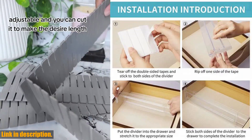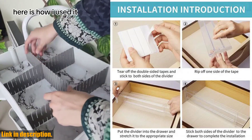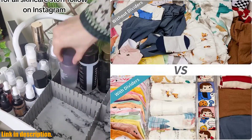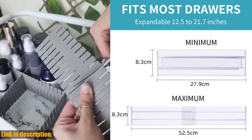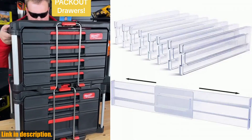If you're someone who's struggling with keeping their drawers organized and clutter-free, then this is the perfect solution for you. These drawer dividers are adjustable, so you can customize them to fit any size drawer. They're perfect for separating clothes, utensils, or any other items you may have in your drawers.